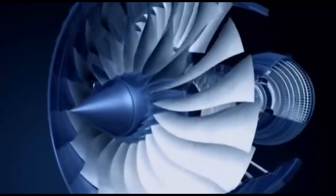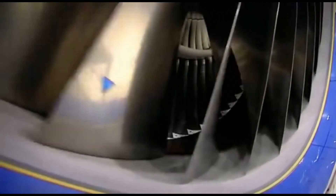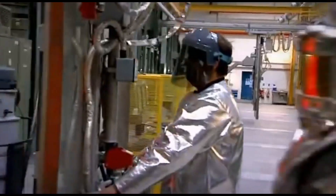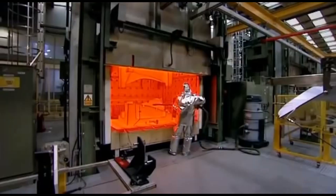The fan blade delivers 75% of the engine's thrust. It shifts about 1.2 tonnes of air per second when it's at full throttle. After about 30 seconds, you've got to come away — you can't stand there too long. If you do, you just start burning.